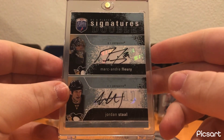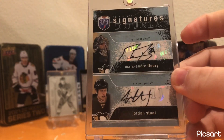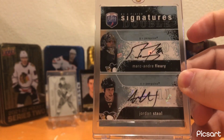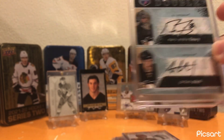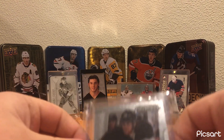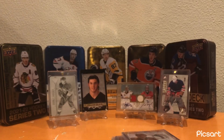A Dual Auto of Jordan Staal and Marc-Andre Fleury from Via Player Signatures — really cool card to have both of them on the same card. Marc-Andre Fleury is my favorite goaltender of all time, next is Martin Brodeur, then Ryan Miller. Two really solid Penguins for a while, both part of that '09 Cup. A James Neal Prism auto — cool little card that I picked up for a couple bucks.